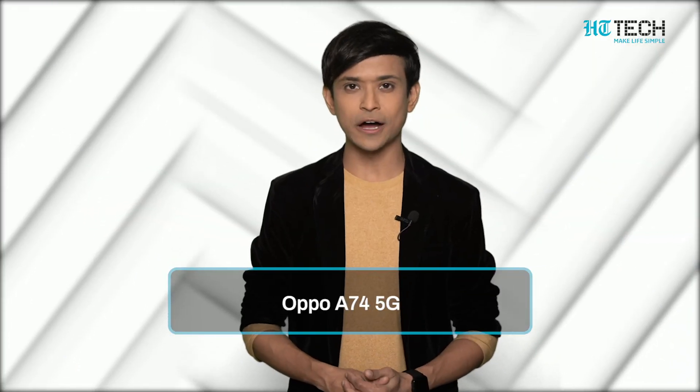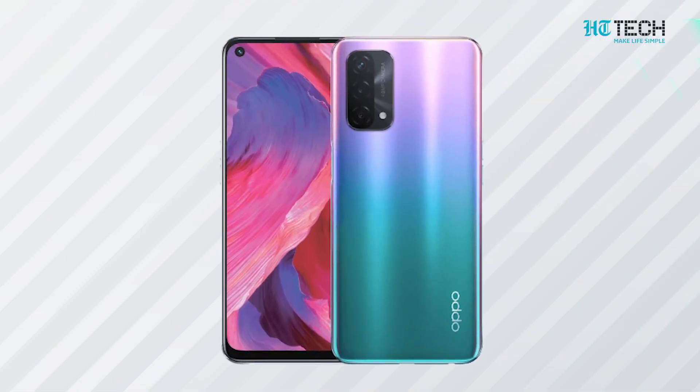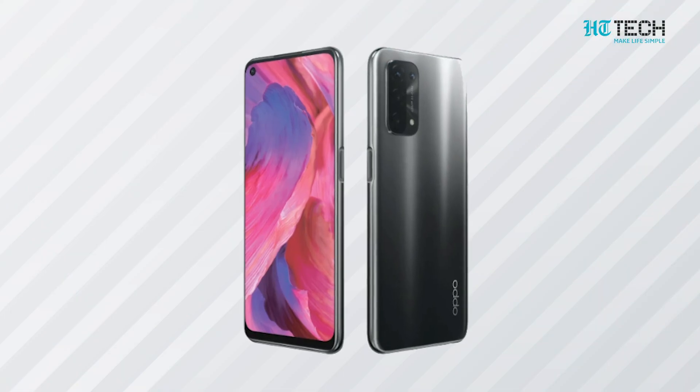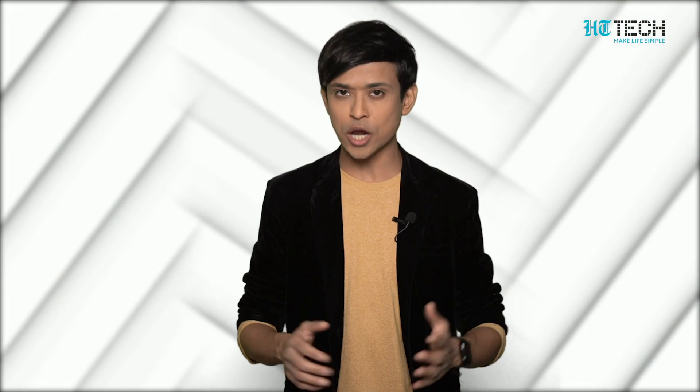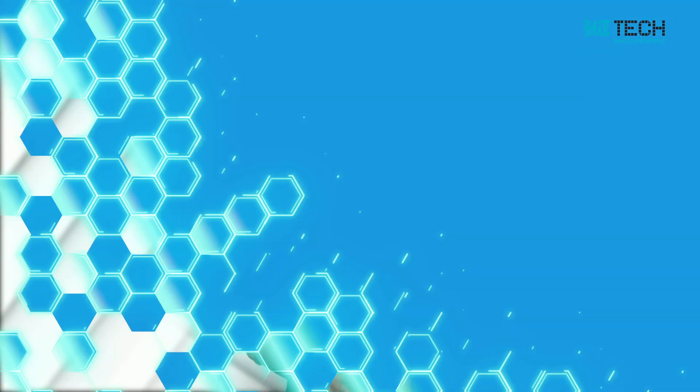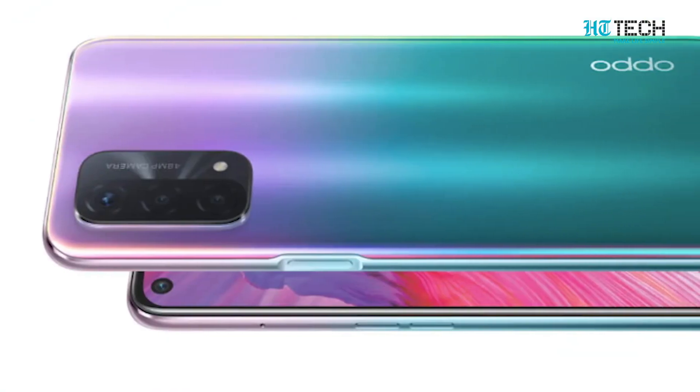Oppo A74 5G. This Oppo smartphone features a 6.4 inch Full HD plus display. Its most attractive feature is its side mounted fingerprint sensor. The A74 5G has 6 GB RAM and 128 GB internal storage. It features a triple camera setup with a 48 megapixel primary sensor, a 2 megapixel macro sensor, and a 2 megapixel depth sensor. It also has an 8 megapixel front camera best suited for clicking quality selfies. This phone series is one of the prominent selling phones with 5G compatibility within an affordable price range.